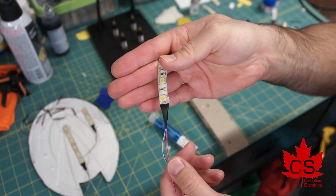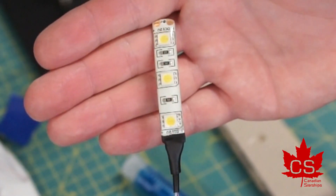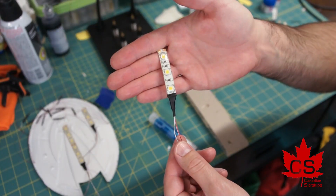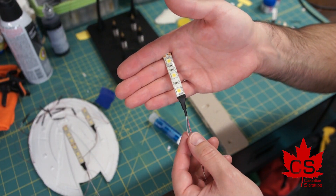And there we have it — a nice, secured LED strip which will now be installed into the bottom section of the saucer section, giving lots of light to those upper saucer windows.